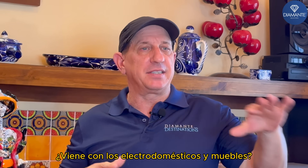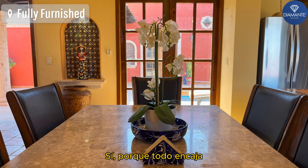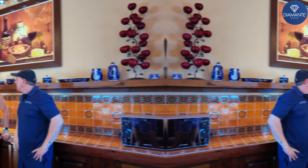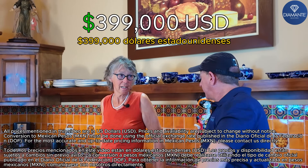Does it come with the appliances and furniture? Is that included? Everything, yes, because it all fits. It's really well furnished, this home. Yes, it is. Listing price? $399,000 US.